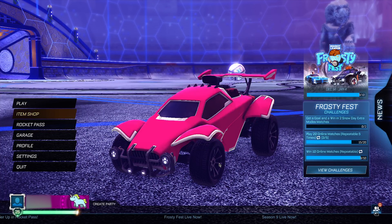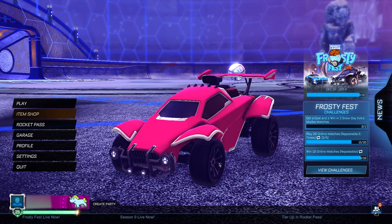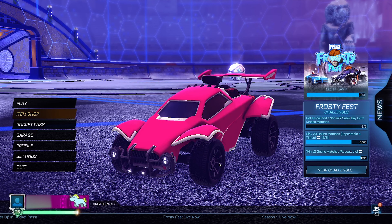Yo, what's up boys, it's your boy Movi here back with a brand new banger. We're taking a look at some brand new 2023 New Year's crazy redeem codes. But real quick, boys, before we get into today's absolutely insane redeem codes, I just want to remind you that they get absolutely insane towards the end of the video, so keep watching until the end.